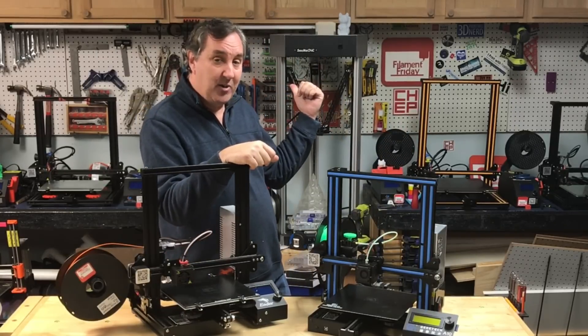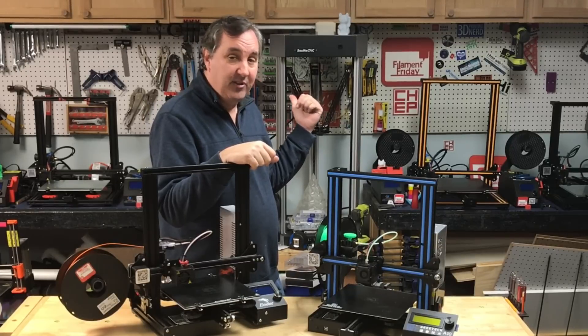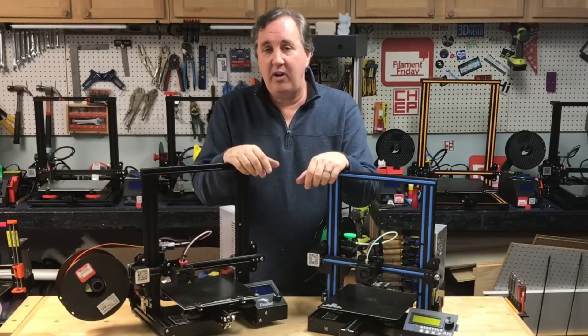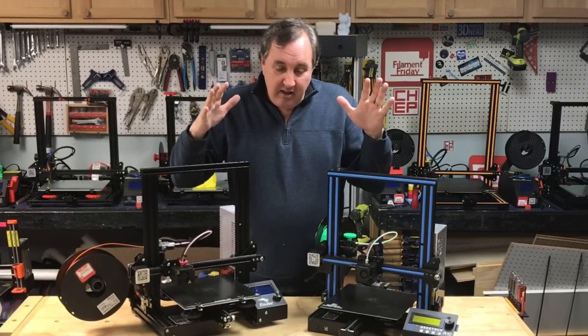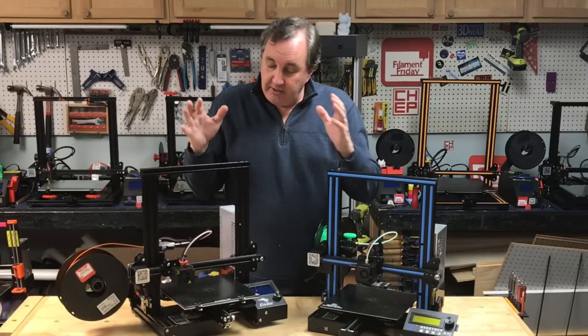I want to do more with the SeeMeCNC Artemis — this big printer is just amazing. I love it; it's my only delta printer. Hopefully there'll be more of that on the channel; it's been a great experience. I still have my Prusa MK2 and I want to do projects here and there with that. But the biggest thing is everything is changing, and it's constantly changing.